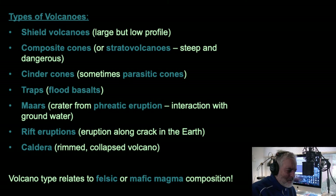Cinder cone volcanoes, sometimes called parasitic cones, tend to be very small and tend to be on other volcanoes. Think of them as little tiny cones like an ice cream cone on a sidewalk — near the main volcano like near an ice cream truck. Those are cinder cones.